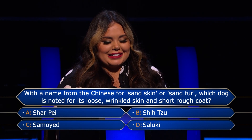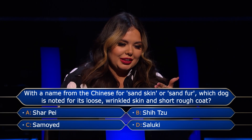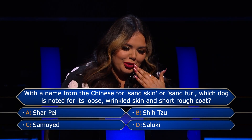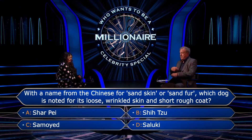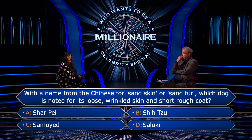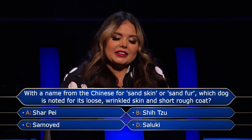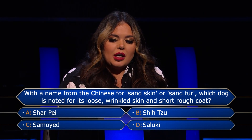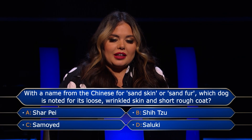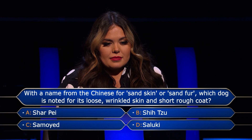Saluki? Again, I don't think... I can't imagine my phone of friends knowing this. You do have 50-50. That could help. I should really use my 50-50 because then if I'm going to phone a friend, it helps them out to not have so many answers.